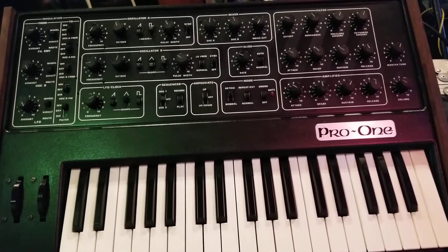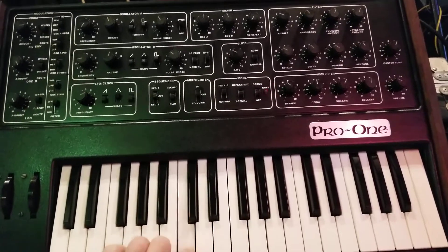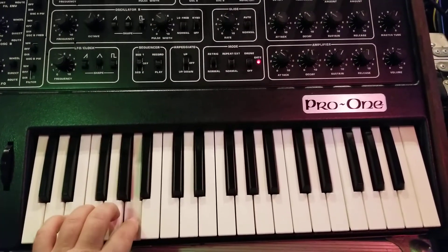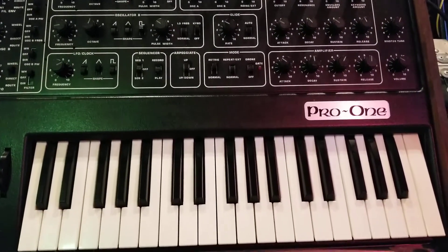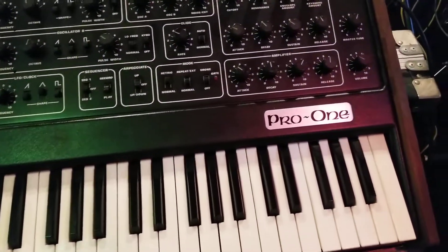We have the Pro 1 synthesizer. Seems to be working pretty nicely. It's just a nice standard synthesizer type thingy. You can do all kinds of cool stuff.